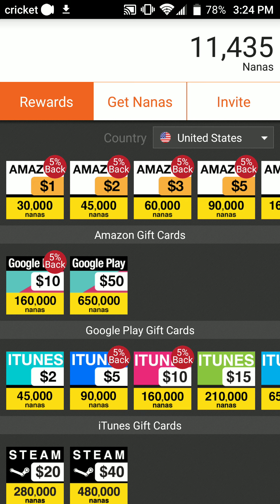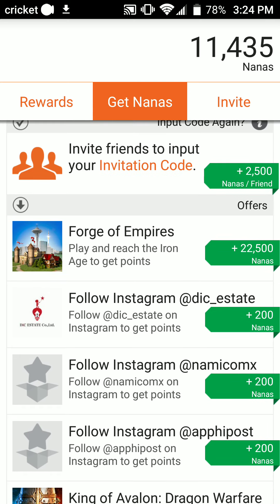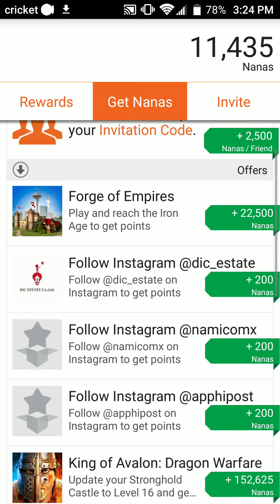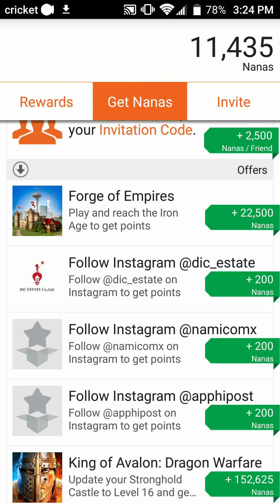This app allows you to get nanas, as they're called, by playing some of your favorite games like Forge of Empires. Look at that — 22,000 points, and that's absolutely insane. You guys can get all these points just by clicking them. It says play and reach the Iron Age in the technology tree of the game to get points. That's not too hard.